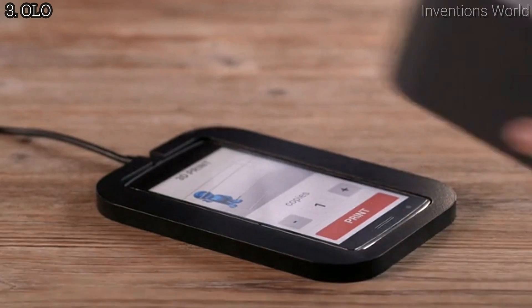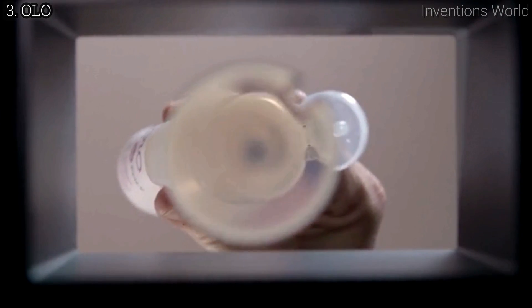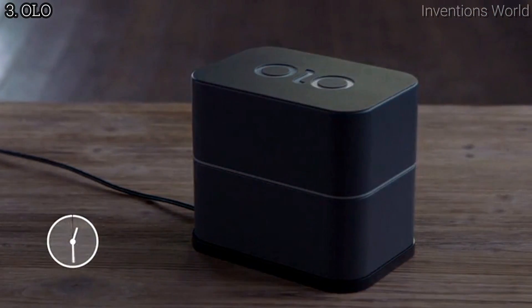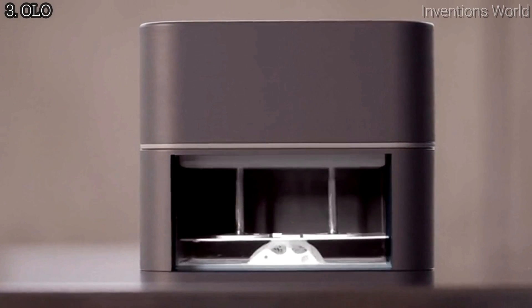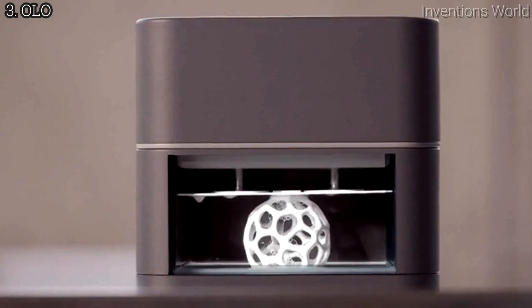Select your object, pour in the resin, and Olo does the rest. Olo uses a special photopolymeric resin. Olo prints are designed by using the light from the screen of your smartphone to harden the liquid resin layer by layer.